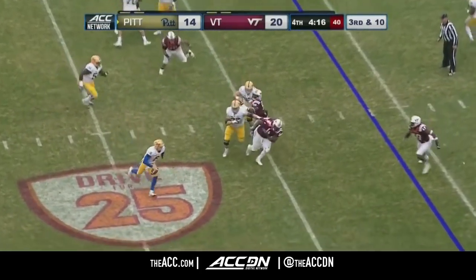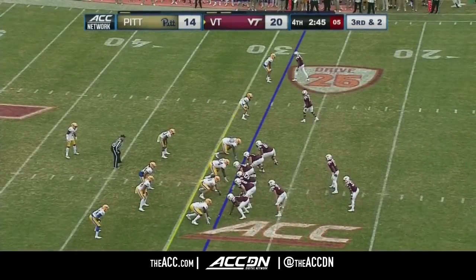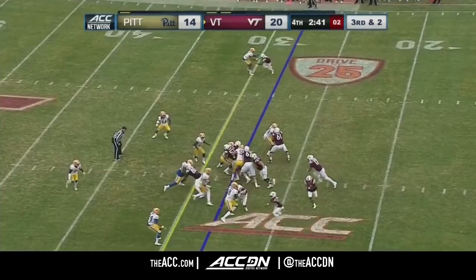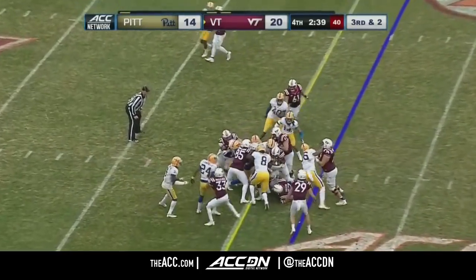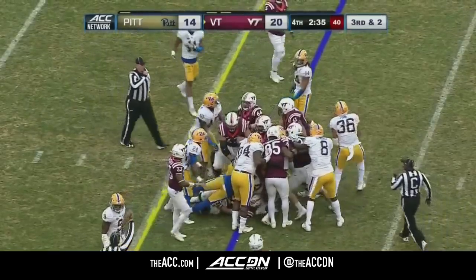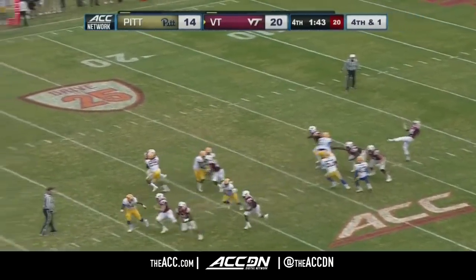Pickett avoids the sack, throws on the run, incomplete — chasing the passing yardage record of D'Angelo Hall of Virginia Tech. And there is Josh Jackson trying for the first down marker — he might be a little bit short. So Tech punts it away.